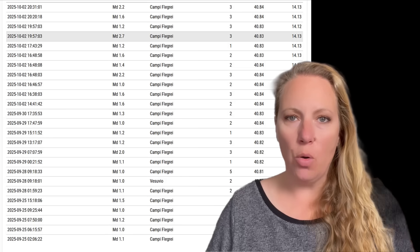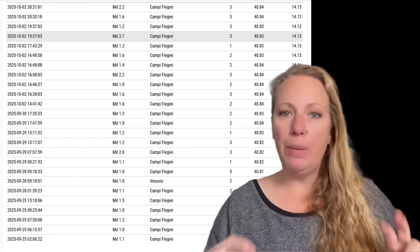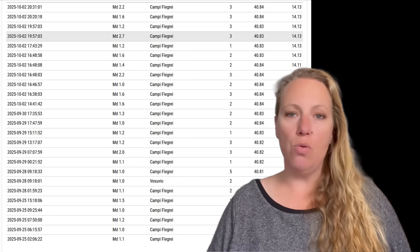Good morning, guys. News from Campi Flegri, and I don't know if we like this news. There's a new earthquake swarm going on, but the INGV has given us, in their way, an explanation for the bubbling road that I showed you in my last video.